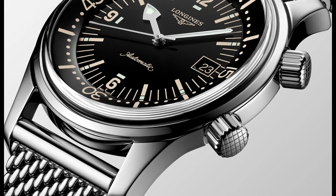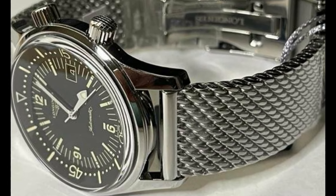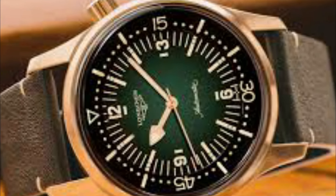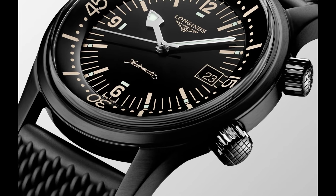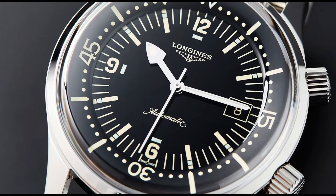Longines L3.774.4.50.6 Legend Diver Watch. Item shape: round. Dial window material type: scratch-resistant sapphire. Display type: analog. Clasp: deployment clasp. Case thickness: 14mm. Band material: stainless steel. Band color: silver tone. Calendar: date.